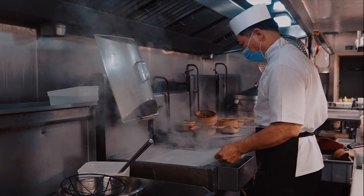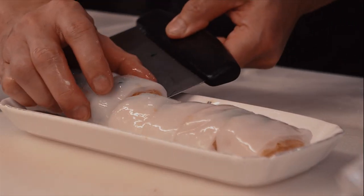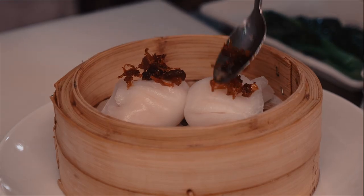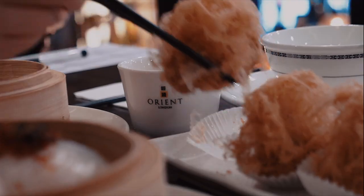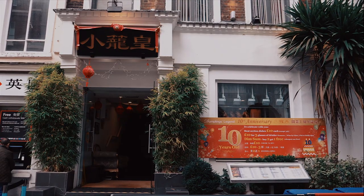On the table here you can see chung fun — a steamed sheet of rice noodles with fillings including king prawns, beef, fried dough, or roast pork. It's a must-try for sure. You can also see some taro croquettes, pork dumplings, and crystal king prawn dumplings with black truffle and egg so chili sauce.